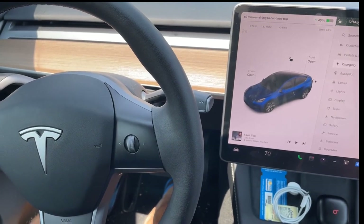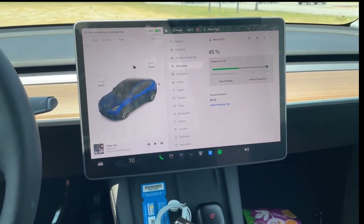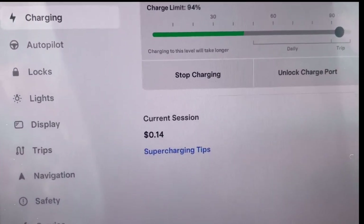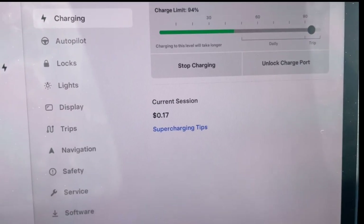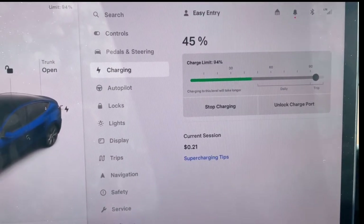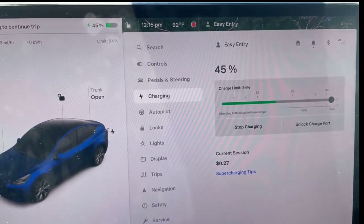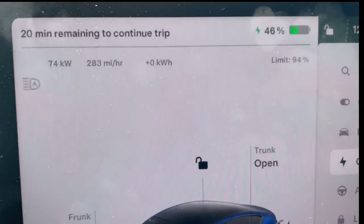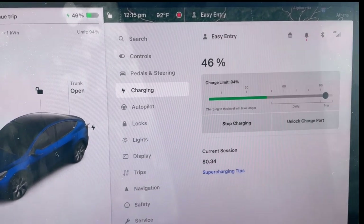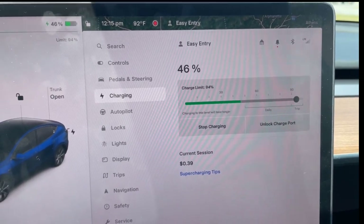I will talk to you guys soon. I've plugged in and it's time to eat. It says 45%. I haven't shown you guys this, but this is how they run the meter on how you charge, how much you charge, and it's where you see how much you're being charged and what your total is. It says 20 minutes to continue trip, which I think is perfect. That's where we're at right now. I'll be back soon.